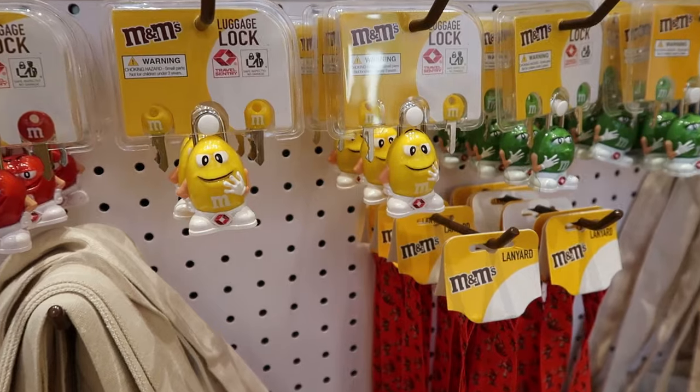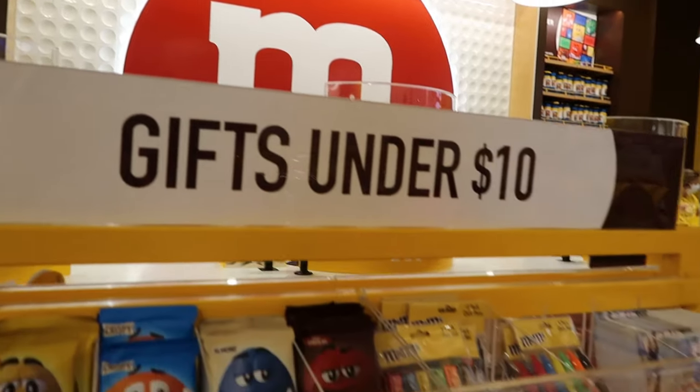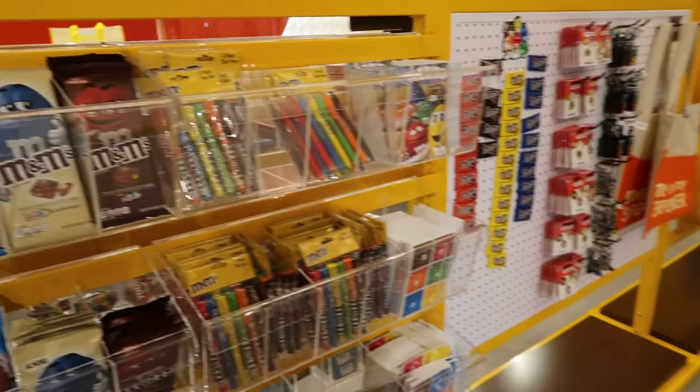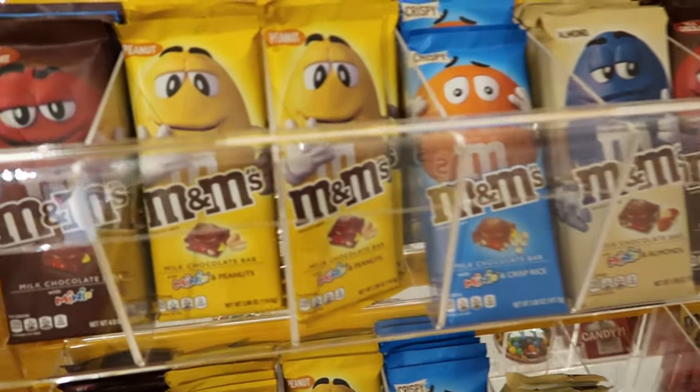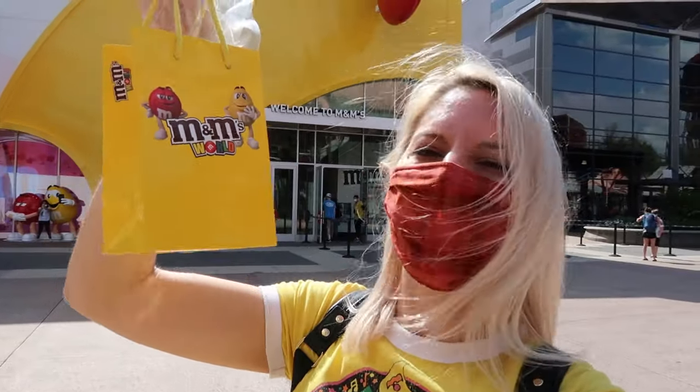I grabbed a small handful. I hope there is no minimum because this is a really light bag, hopefully it won't cost too much. My little handful of M&Ms came out to be $2.04. She did tell me that there is no minimum when it comes to buying per pound — she said one time she saw somebody with three M&Ms in their bag.